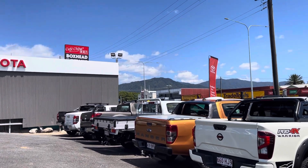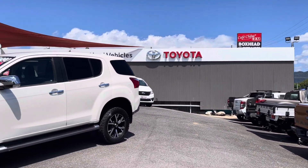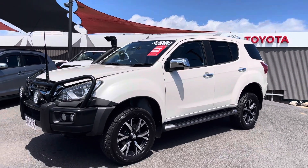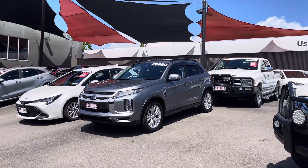Our second pre-owned yard is at 235 Mulgrave Road, southbound, about two kilometers on the left-hand side. Next to that is our franchise Toyota dealership and Lexus as well. We also have service and parts behind that on Doyle Street, plus Opposite Lock 4WD Centre, Pacific Hino, and Coral Motors which does all our pre-inspections on pre-owned vehicles.